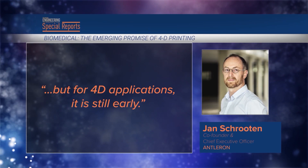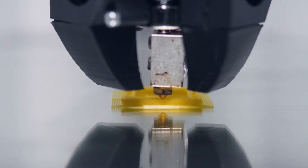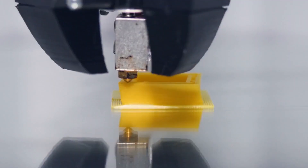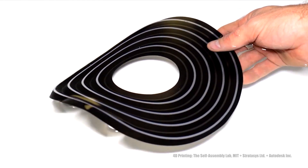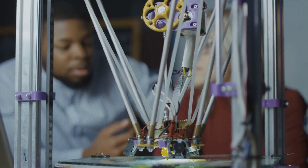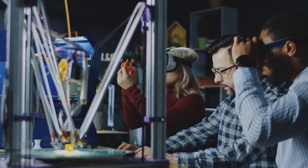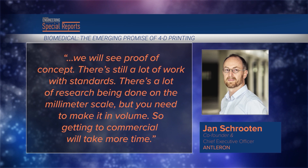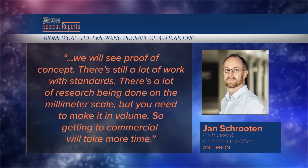For 4D applications, it is still early, Schrooten said. Once researchers print a successful object, they then have to show they can do it reproducibly. After that, they have to show they can print at volume and overcome medical and regulatory hurdles. 'When this will be a bona fide clinical business is not well defined,' Hull said. Developments from university and R&D labs will push 4D printing technology and materials forward. 'In a few years, the first applications will be there — proof of concept,' said Schrooten. 'There's still a lot of work with standards, a lot of research being done on the millimeter scale, but you need to make it in volume, so getting to commercial will take more time.'